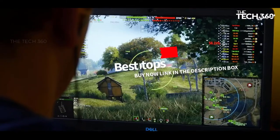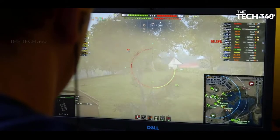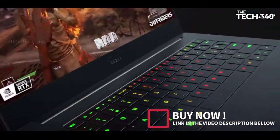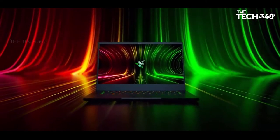These laptops are on a budget but give their full performance when it comes to gaming. If you want more information and the most up-to-date pricing on the products mentioned, be sure to check the links in the description below. So let's get started.